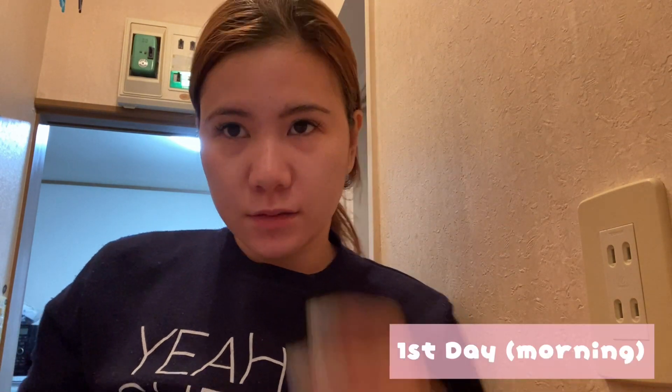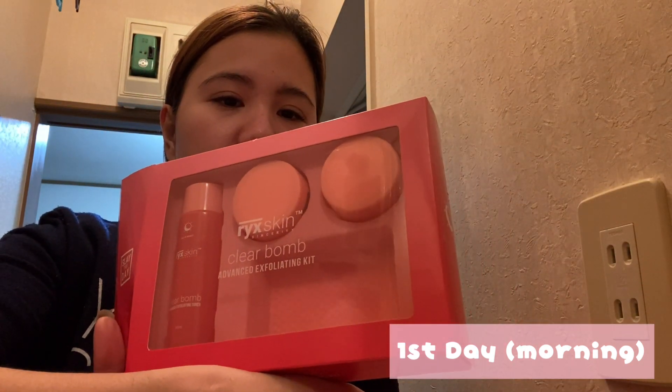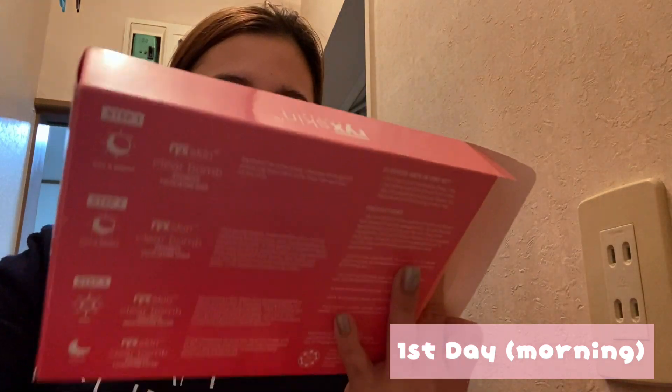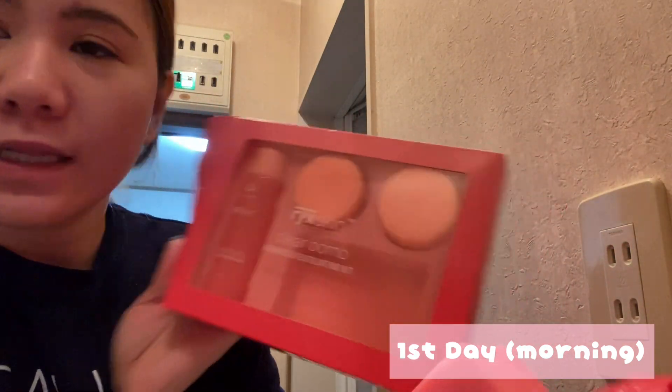Hi guys, it's me Rizzy Vlogs and welcome to my channel. So nakita niyo na nga sa title kung ano yung gagawin natin today. Pumili kasi ako nito — Ricks Skin Sincerity Clear Balm Advanced Exfoliating Kit.